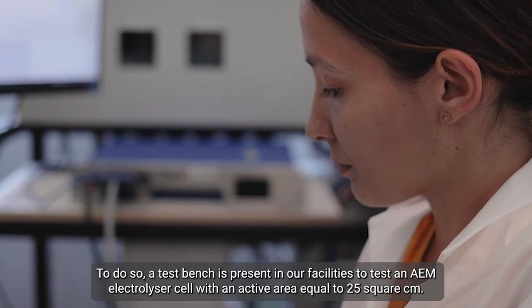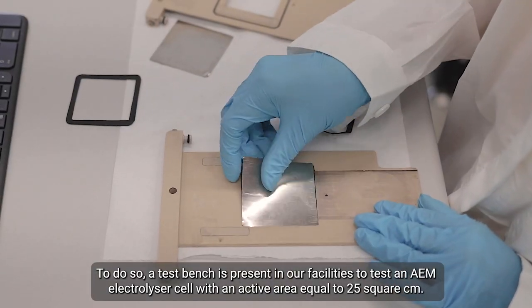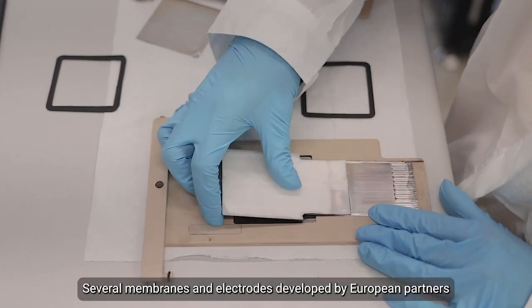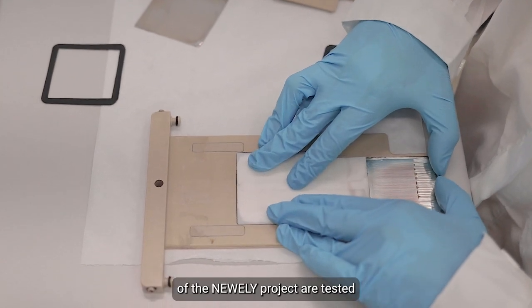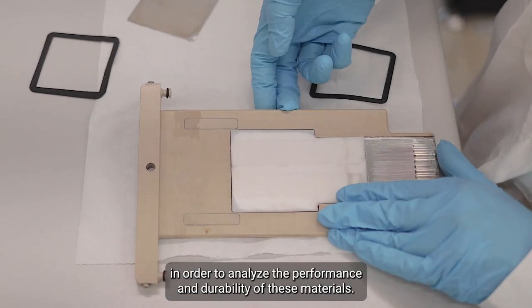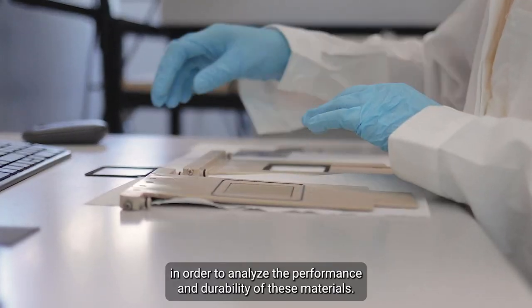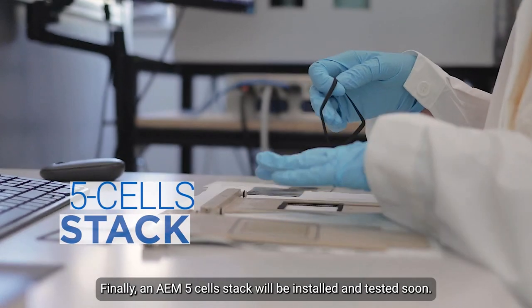To do so, a test bench is present in our facilities to test AEM electrolyzer cells with an active area equal to 25 square centimeters. Several membranes and electrodes developed by European partners of the NEWLY project are tested in order to analyze the performance and durability of these materials. Finally, an AEM five-cell stack will be installed and tested soon.